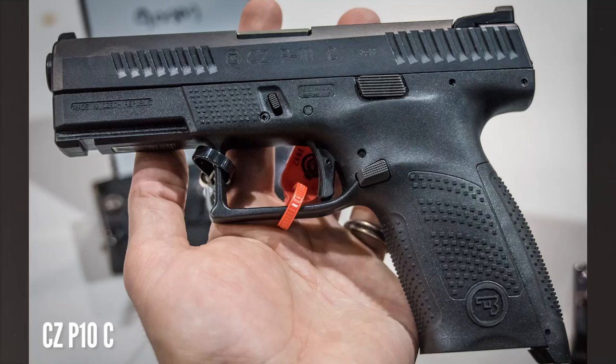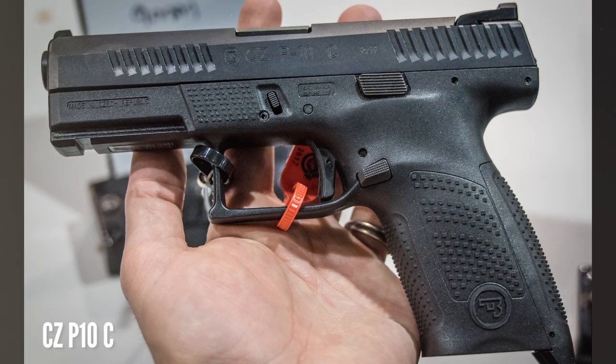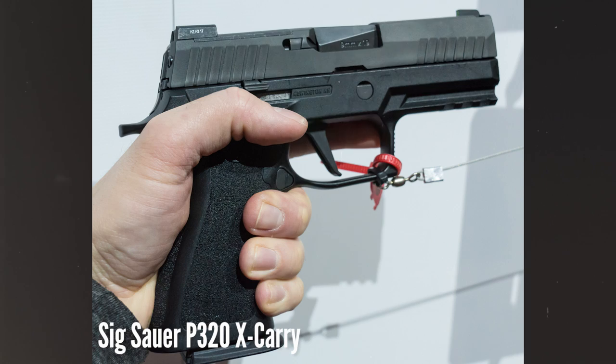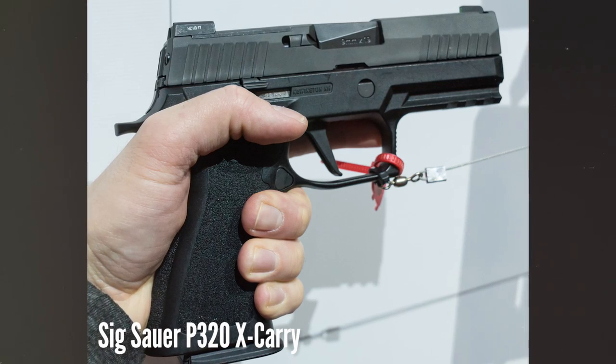There were also a lot of exciting new semi-autos on display at SHOT, if you like polymer striker-fired 9mm. CZ has their new P10C, which gives the Glock 19 some low-priced competition. Ruger was showing the compact version of their American pistol, and there were several new variants of the Sig P320, including the competition-oriented X series.